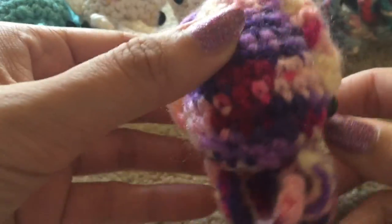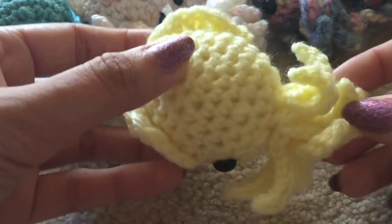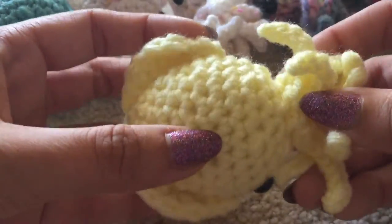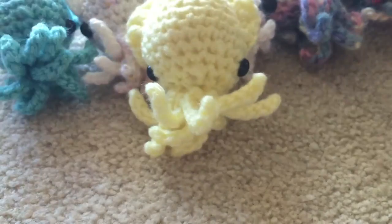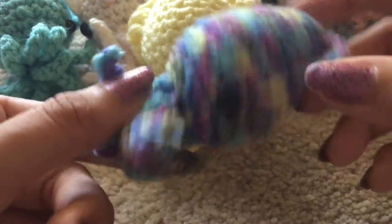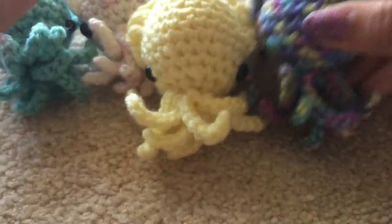I'm throwing this video in between my VidCon vlogs just so you guys don't get hit with three or four VidCon vlogs in a row. I'm trying to stick to my new uploading schedule of Monday, Wednesday, Friday — so that will be three videos a week and I will stick to some consistency, hopefully.